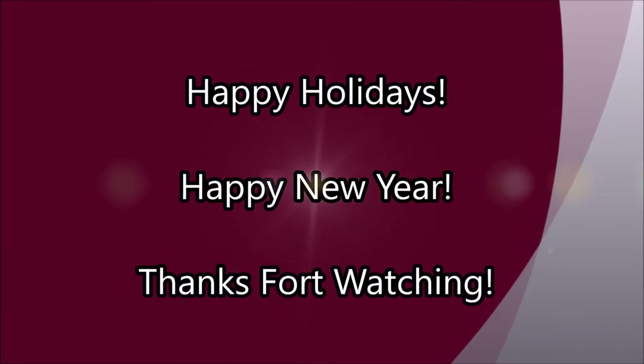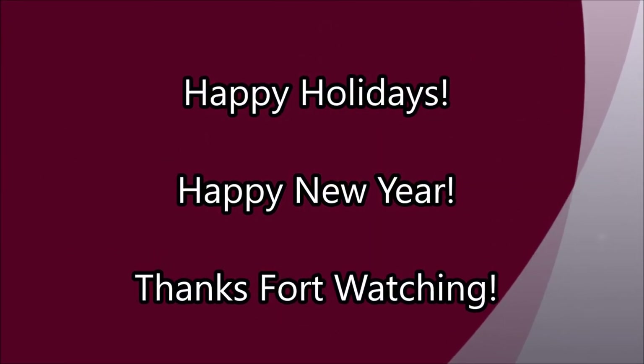My Huzzah notification keeps stopping for some reason. Anyway, I'm going to say happy holidays, merry Christmas, happy new year, and I will talk to you all again very soon. Bye.